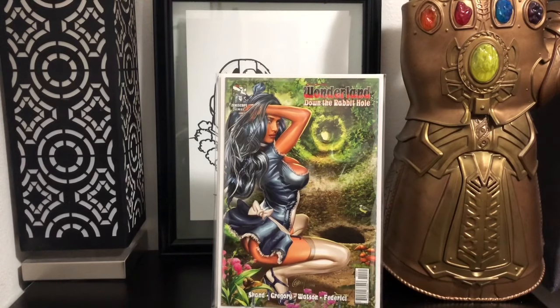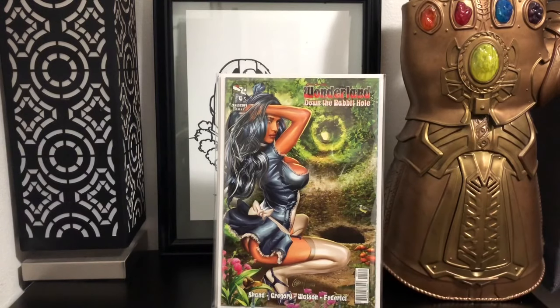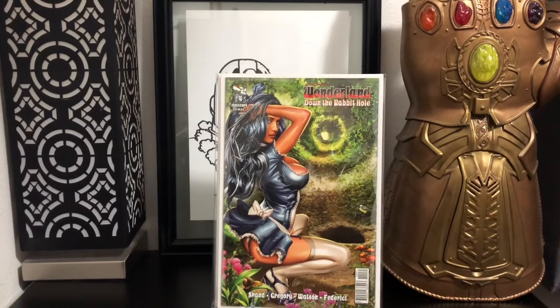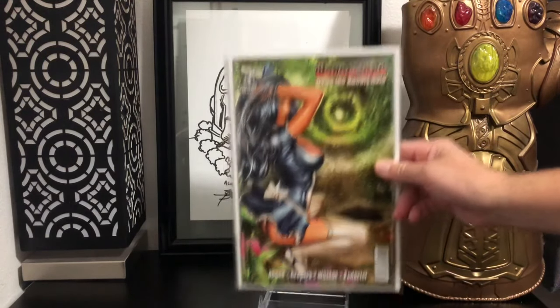If you ever find these Zenescopes — there's a bunch of different titles — and if they're a variant and it looks a little scandalous, you might not be into them, but you can find them on the cheap. I would say pick them up; they're great flips. People will buy these all the time. I found this for 50 cents and just sold it on eBay. Just kind of look out for these.